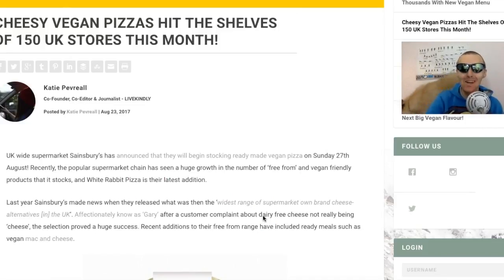White Rabbit - absolutely amazing name. It's all about the ethical, it's all about the animals. That's exactly what it should be - it's not about the food, it's about the animals. It's important to understand that. Every bite you take saves an animal's life going vegan. Last year Sainsbury's made the news for releasing what was the widest range of supermarket own-brand plant-based alternatives in the UK.